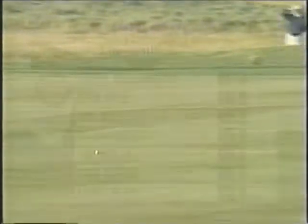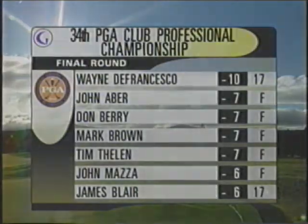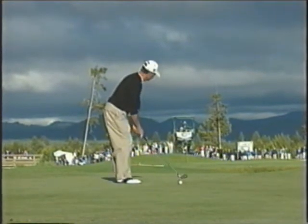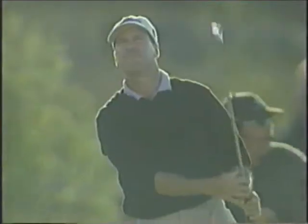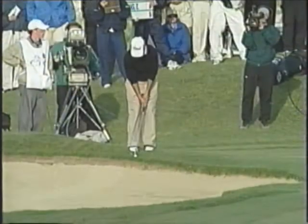Look at it run. Wayne DeFrancisco has led start to finish. Also a nine iron. Strong wind from the players' back. It's going a little left — all right. Now two changes and the wind blowing.